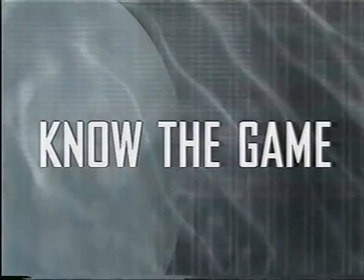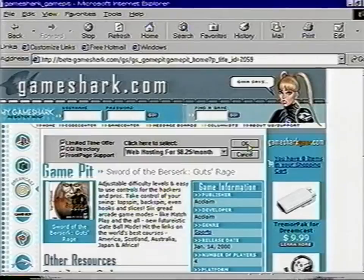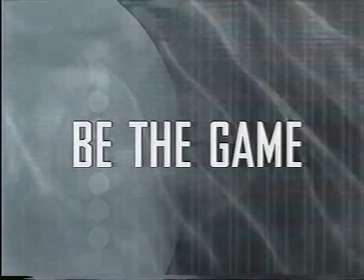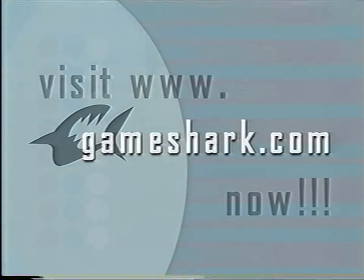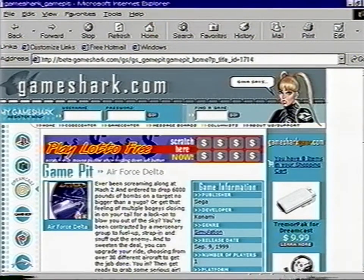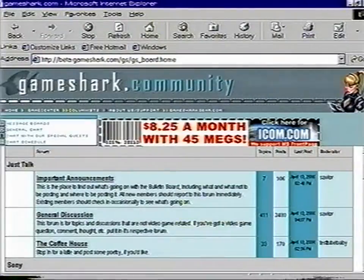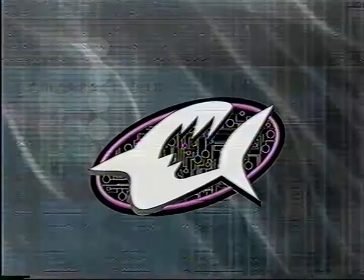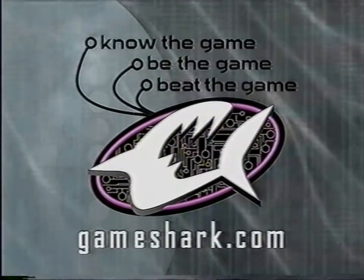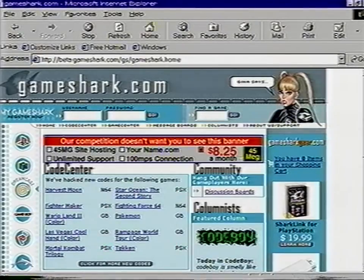Know the Game. Gameshark.com always has the latest video game news and game reviews straight from hardcore gamers for hardcore gamers. Be the Game. We offer the web's most hardcore discussion boards where you'll interact with gamers from all over. Gameshark.com has a variety of fresh editorials from our crew of columnists covering the world of gaming and beyond. Beat the Game. Gameshark.com always has the latest codes for the hottest games, strategy, downloadable game saves, walkthroughs, programmer cheats and facts — all to set you on your path to victory. Know the Game. Be the Game. Beat the Game. Gameshark.com — come see us at www.gameshark.com. We're definitely not your average video game website.